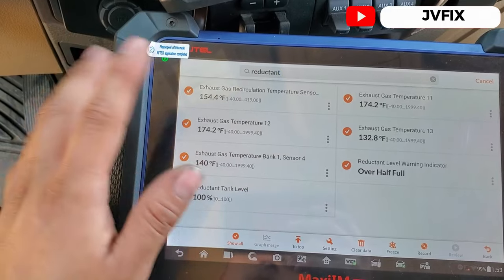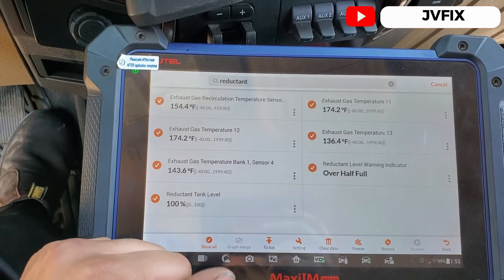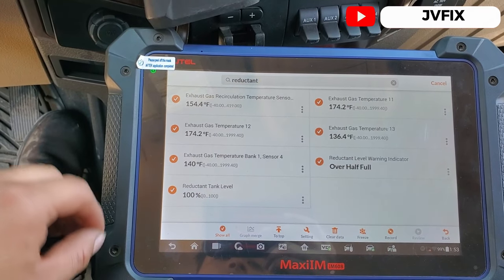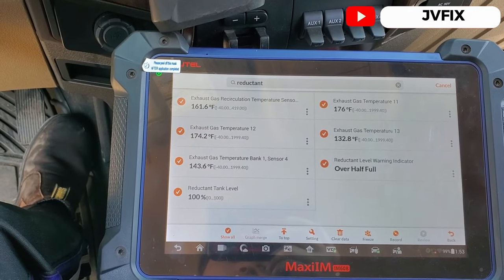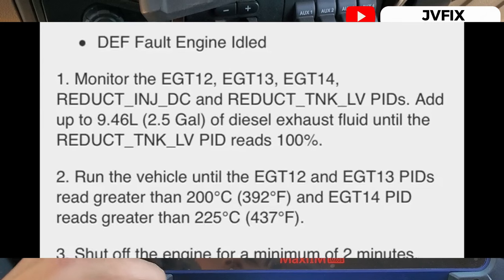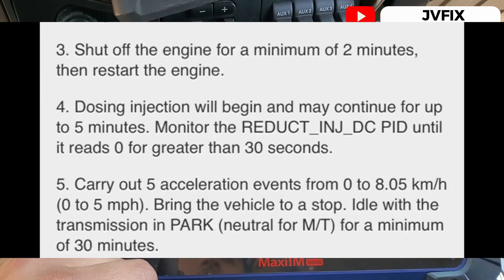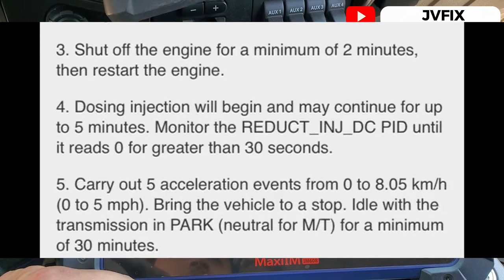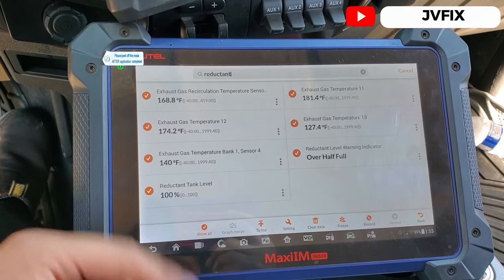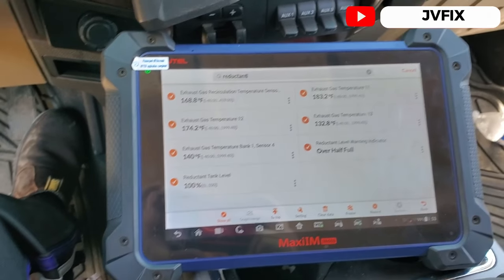We need to bring the temperature sensors to about 325°F — in Celsius that will be about 220°C. After that we're going to let the truck sit for a while and then take it for a drive. I'll see if I can print out the procedure and I'll put the link in the description where you can download it. So we're going to bring this to temperature — I'm going to pause the video and come back when I get the sensors to temperature.